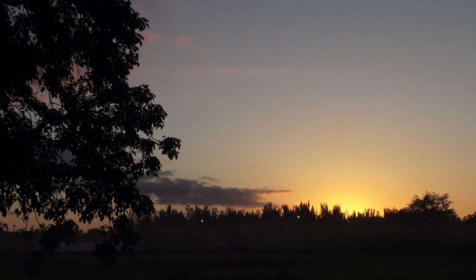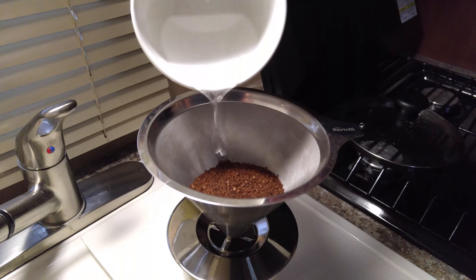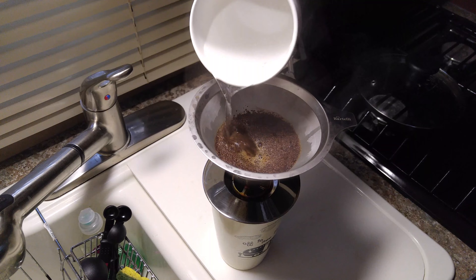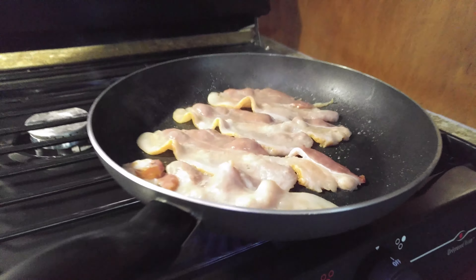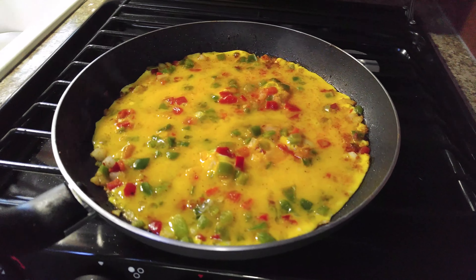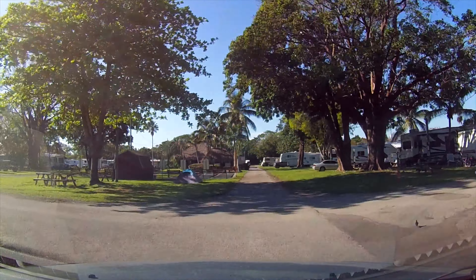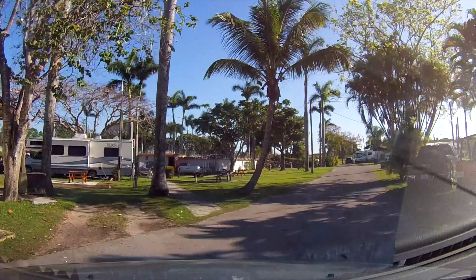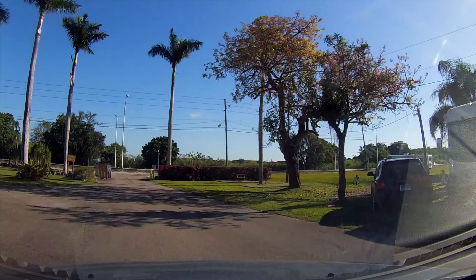Good morning from the Southern Comfort RV Resort in Florida City. The fantastic vent is sucking all the smoke out — no fire alarm this time, quite fantastic actually. This is delicious. It is time to continue exploring on this gorgeous Saturday morning.